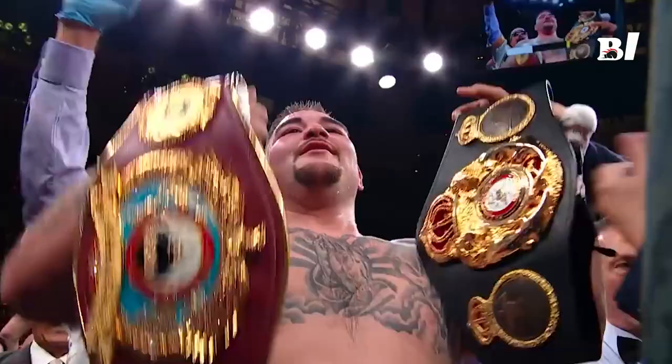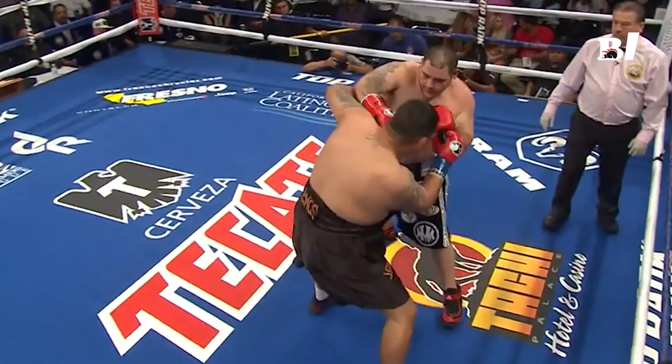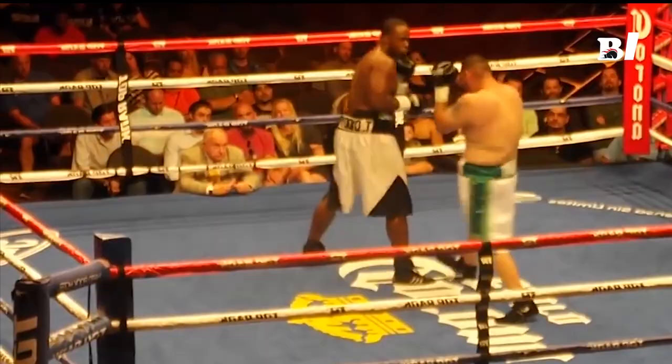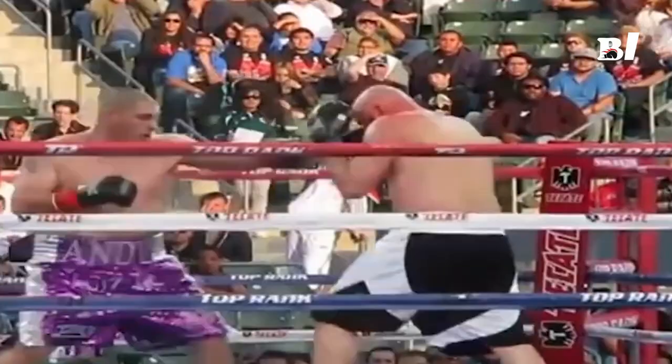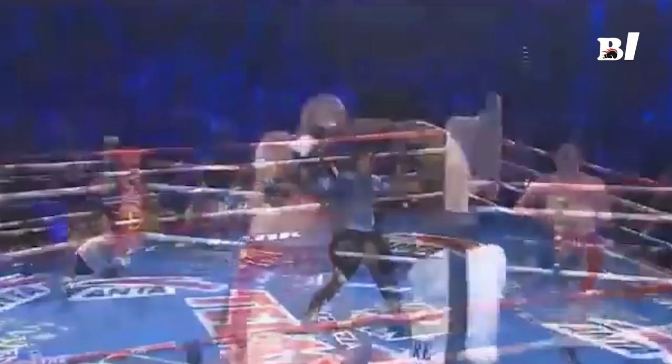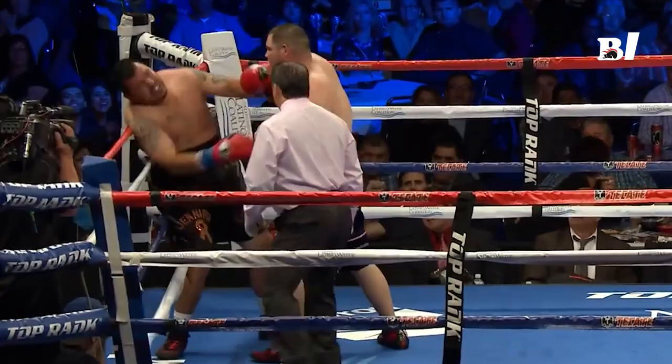That's a compilation of the best punches of the destroyer Andy Ruiz Jr. In your opinion, is there any Andy Ruiz Jr. punch that deserves to be on the list? Please comment below to tell us your opinion, and don't forget to like, subscribe, and hit the bell icon so you don't miss the next Boxing One video. Goodbye and see you again.